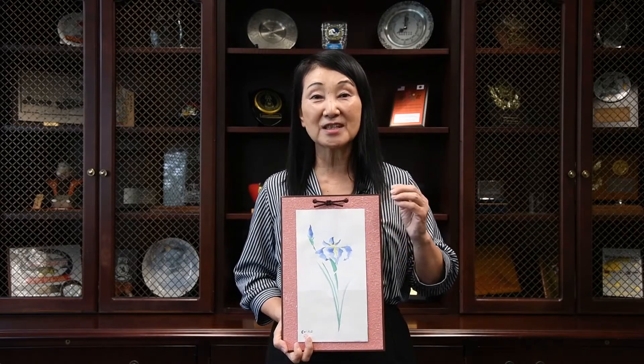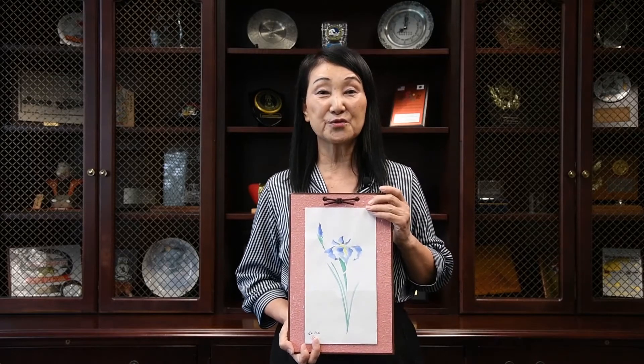And if you like to see astonishingly many iris flowers, I recommend you drive for one hour to get to Omura. It's on the way to Nagasaki Airport. At the corner you will see Omura Park.